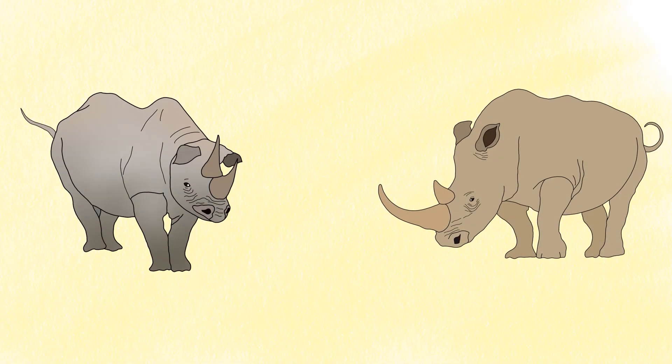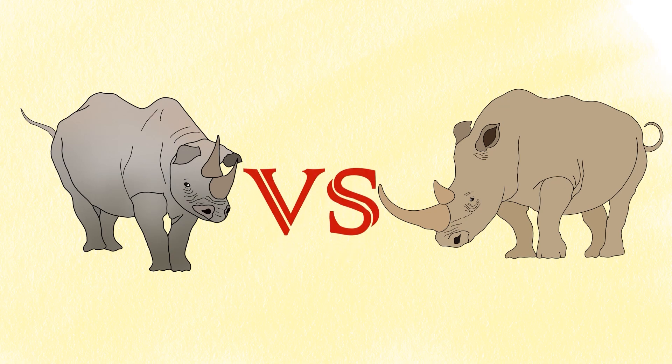There are two species of rhinoceros found exclusively in Africa: the black and white rhino. But in reality, there are no white or black rhinos in color. The two types of existing African rhinos are both gray. Despite their similarities, there are a lot of differences between them. In this video we will talk about the basic differences between white and black rhino.